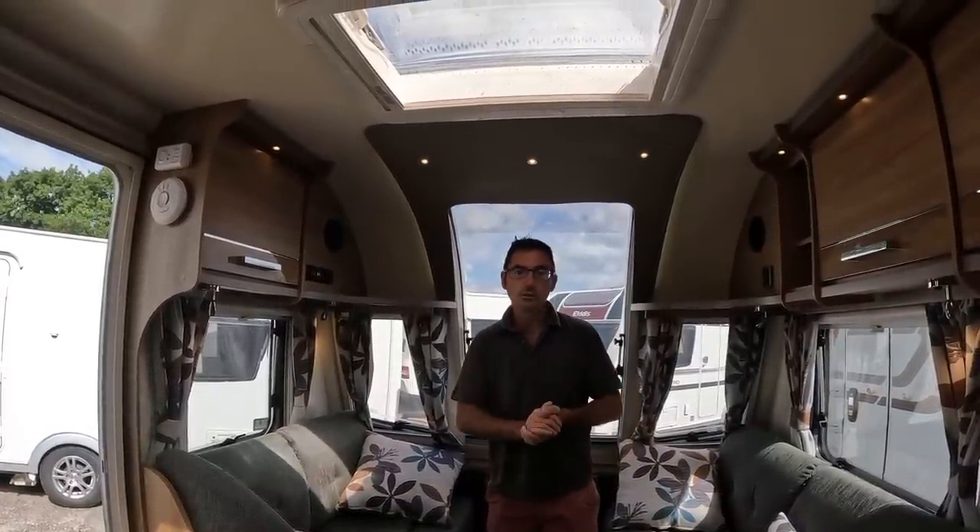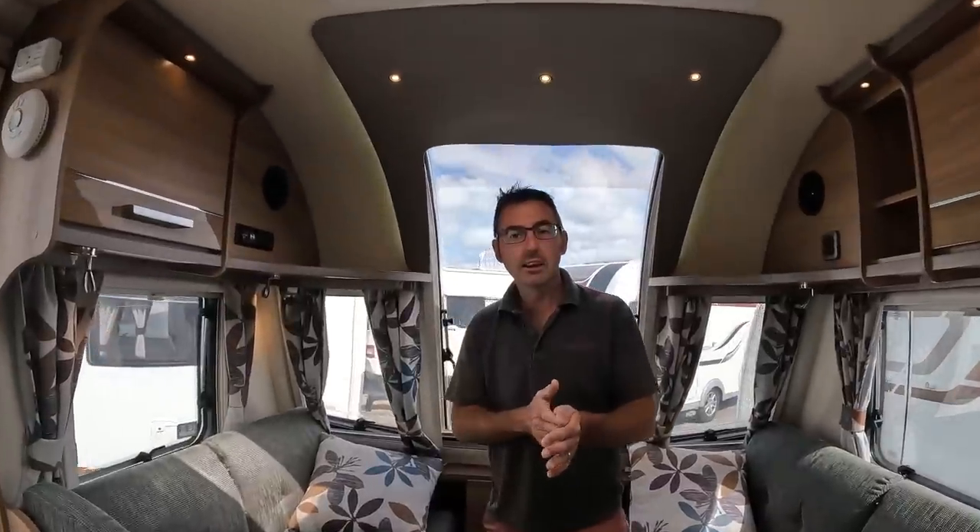Hopefully you've liked our little review on this Bailey Modena. Let us know in the comments what you think and thanks for watching. I'm Mark at The Caravan Place — I'll see you next time.